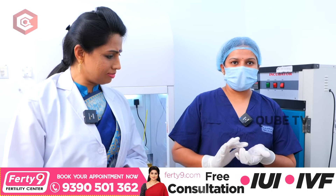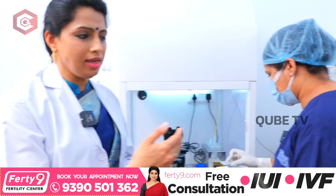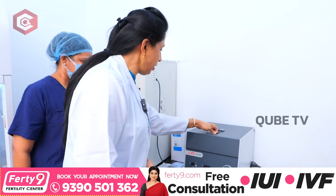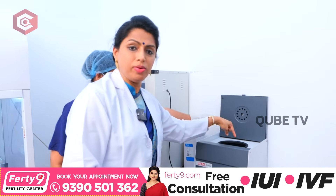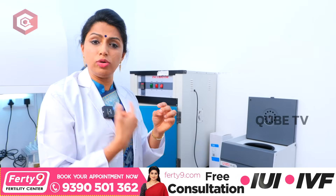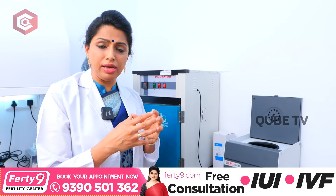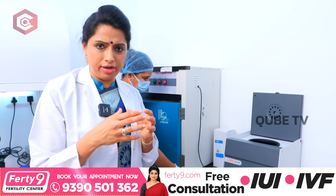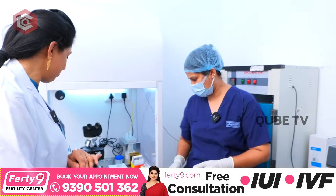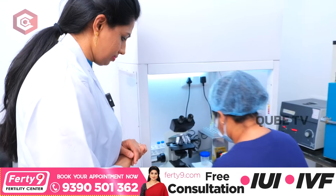In microfluidic technology, we change the process. Basically, before the technology, we had to use centrifuge-based sperm preparation. The high-speed rotation of 15 to 20 minutes caused a lot of DNA fragmentation and problems, which resulted in only moderate IUI success. Now, it's very simple with this technology.